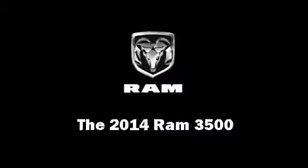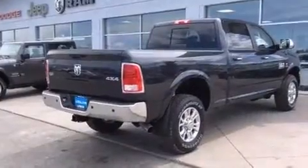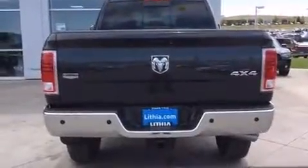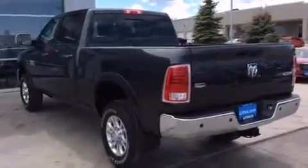The 2014 Ram 3500. Under the hood, you'll find a six-cylinder engine with more than 300 horsepower, providing a smooth and predictable driving experience. Turbocharger technology provides forced air induction, enhancing performance while preserving fuel economy.